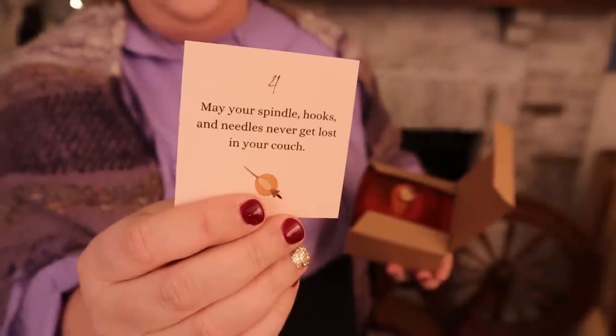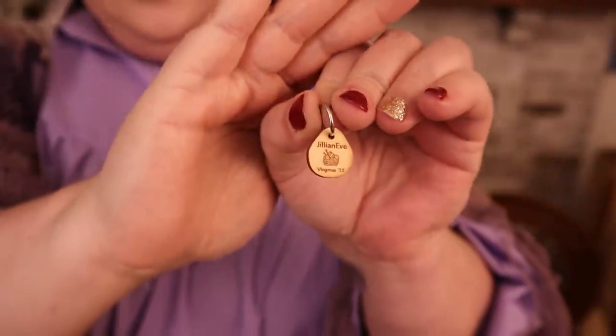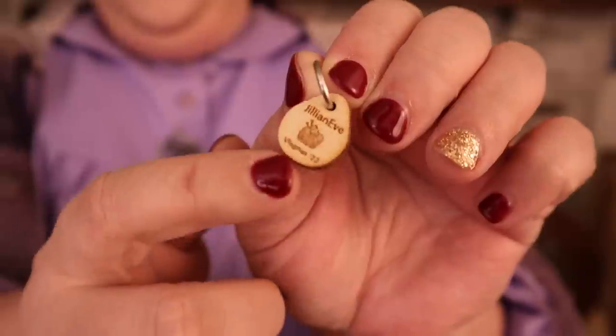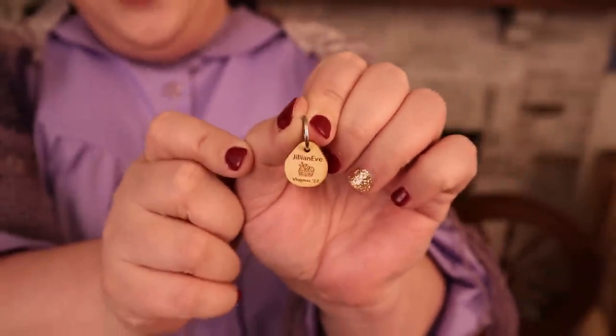I am pretty sure every single one of us can relate to that. I could probably go clean out my couch right now and find at least stitch markers. The goodie we have for today is a custom Katrinkles stitch marker, and it says Jillian Eve Vlogmas 22 with a little basket of balls of yarn in the middle. I hope you enjoy that exclusive Vlogmas stitch marker. Here is the fiber for today!